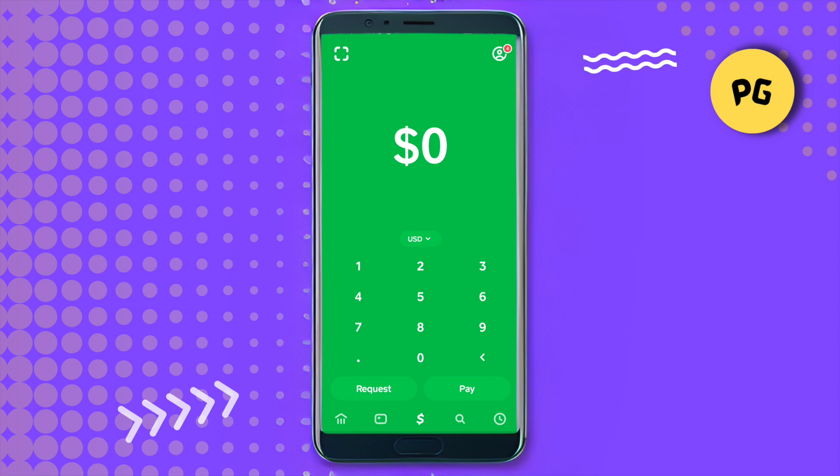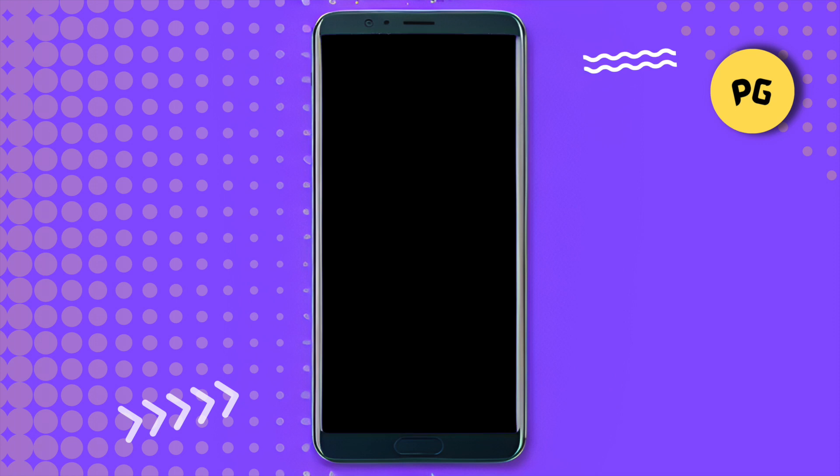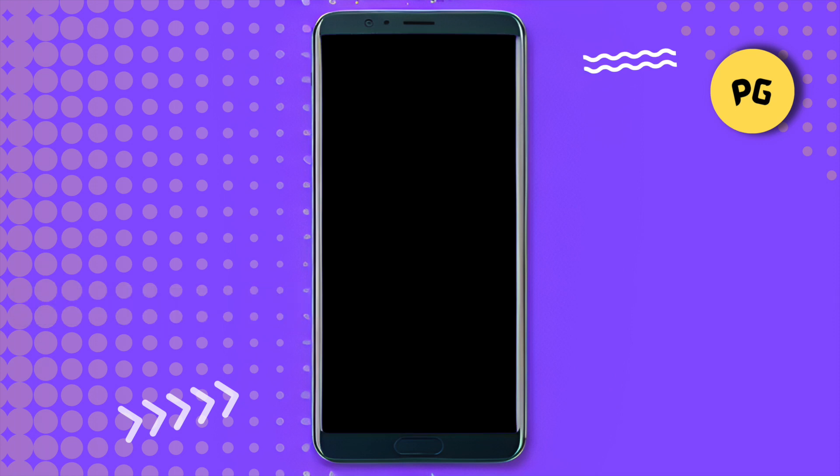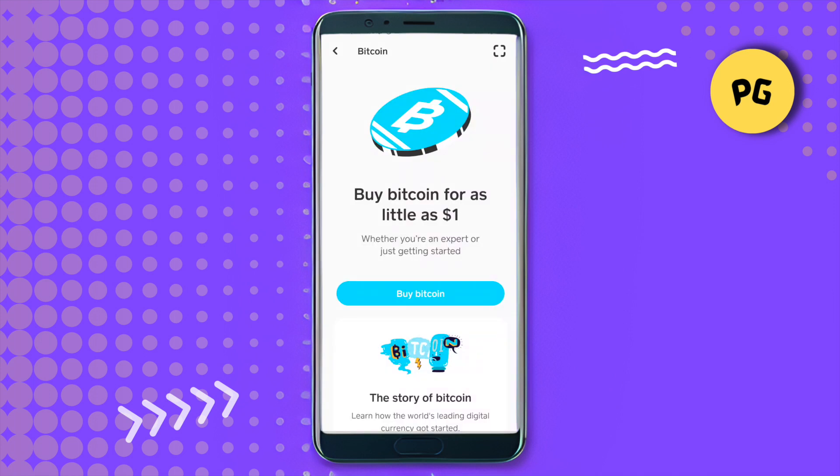Go to the Bitcoin section, which is the home section on the bottom left-hand side corner. Just go there and purchase Bitcoin using your debit card — it is that easy. Note: due to security reasons, the screen might turn black. After that, just select Bitcoin and click on 'Buy Bitcoin.'